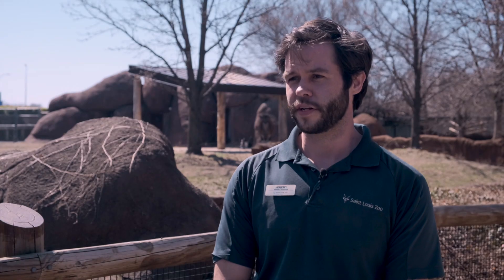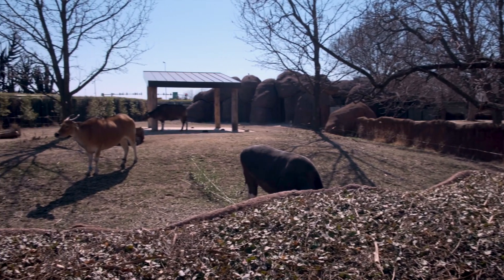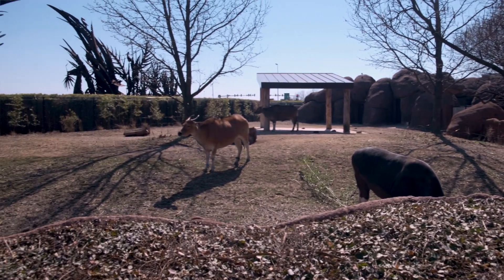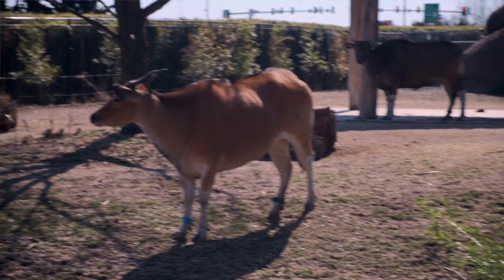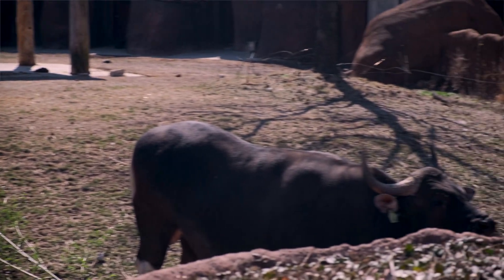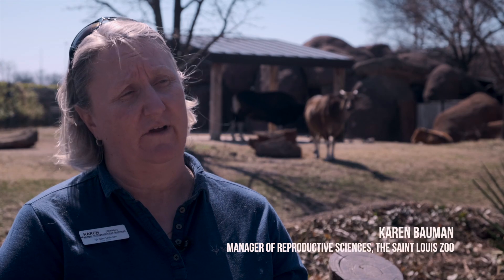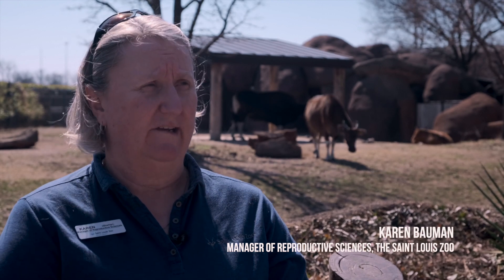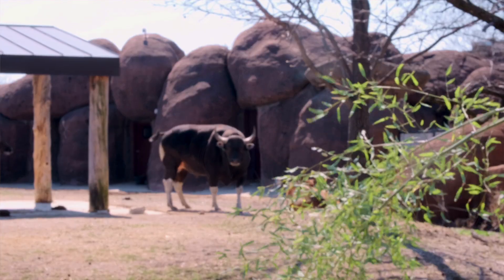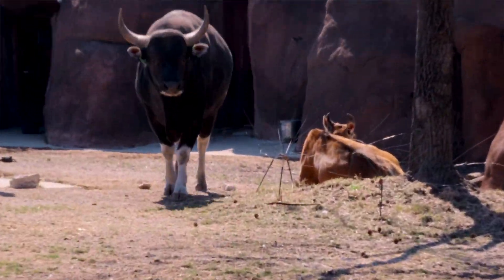They are endangered — there are around 8,000 in the wild. We've been studying banteng here at the St. Louis Zoo since the early 90s, because at that time no one knew anything about banteng reproductive biology. Our job was to develop a technique for artificial insemination using frozen-thawed semen, and we actually had the world's first banteng calf born here in 1997 from that technology.